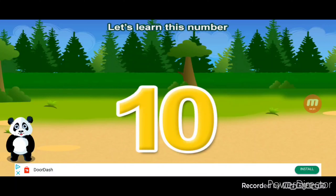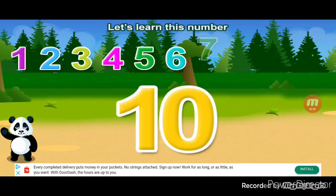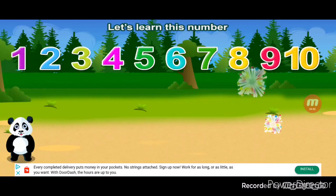Let's learn this now. Ten. One, two, three, four, five, six, seven, eight, nine, ten. Correct.